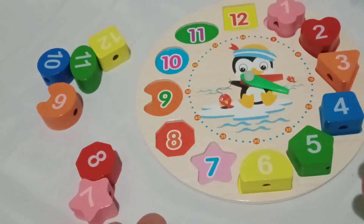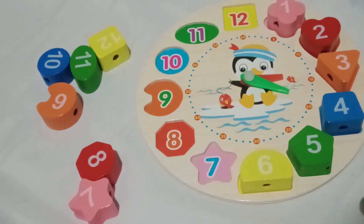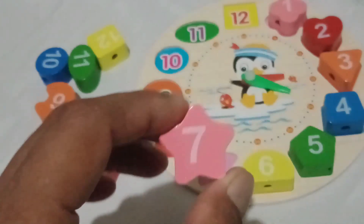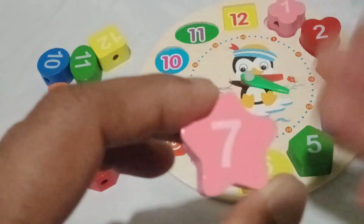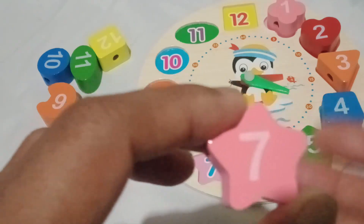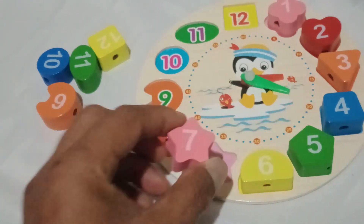Oh, what a marvelous pink star we have here! Can you say pink star? Fantastic! Now, let's discover the written number in our pink star, shall we? Yes, indeed! Number seven is the written number in our pink star. Let's place this in its place.